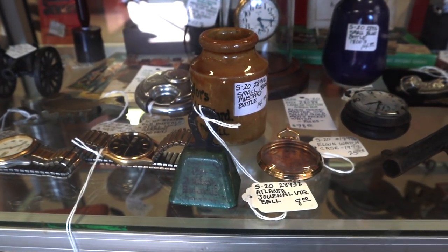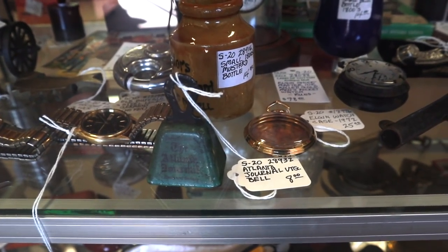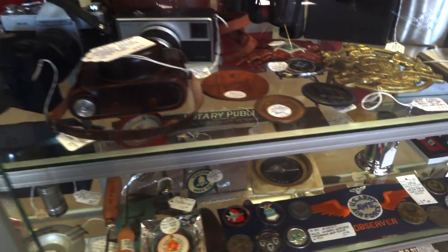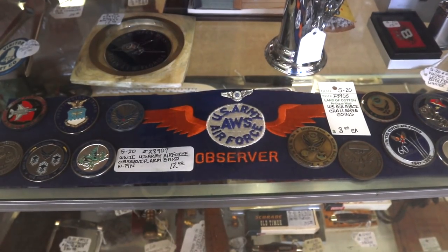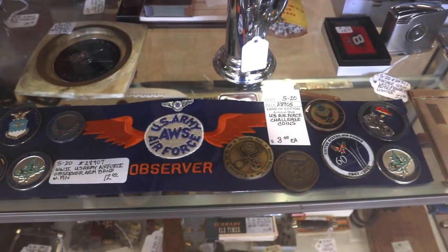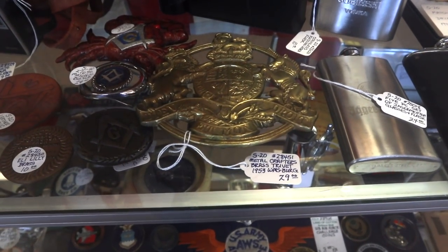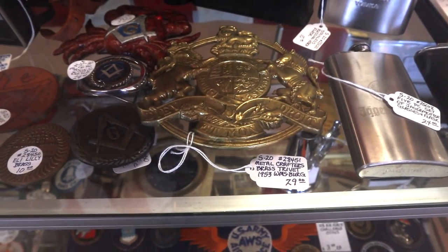This space has some neat things like the little ink bottles. The watch case is nice because a lot of people — watches were sold separately of cases. Originally you'd pick your watch movement and then you'd have them put it in the case. So sometimes there's good movements in bad cases, and people are looking for better cases. Army Air Force Observer, that's Second World War. The Army, of course, turned the Air Force into the Air Force after the Second World War. And there is a neat brass trivet from the 1950s from Williamsburg.